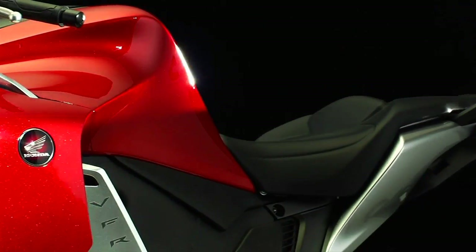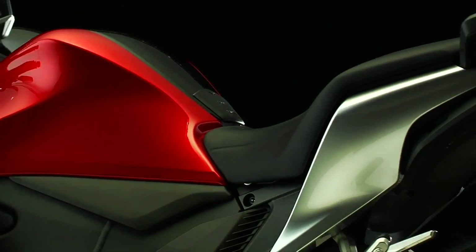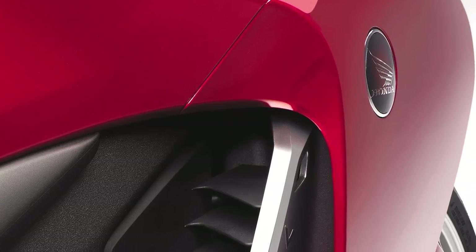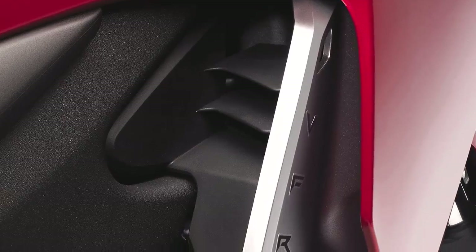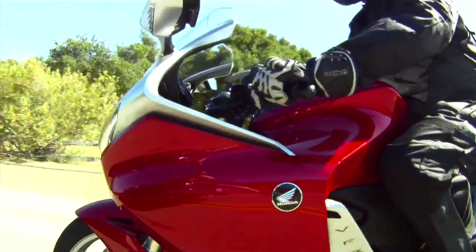A balance of positive and negative bodywork surfaces gives the VFR-1200F a light, open look while also creating a profile that slices through the wind with the least possible resistance. Air entering between the layers and through two oval-shaped spaces in the front of the fairing is channeled to enhance the bike's handling at higher speeds and cool the engine, while air is also deflected around the rider's legs for a cooler, more comfortable ride.